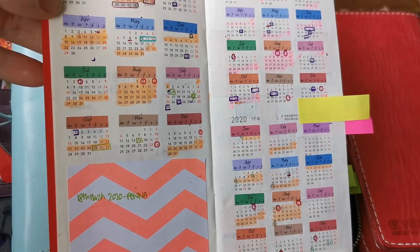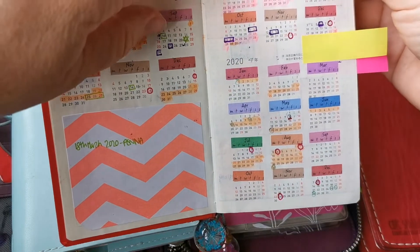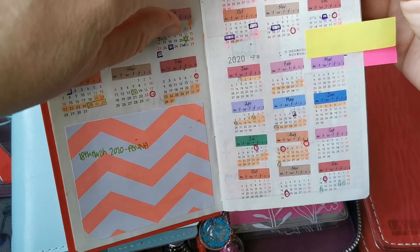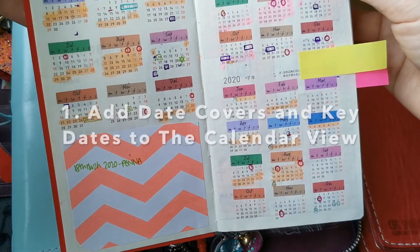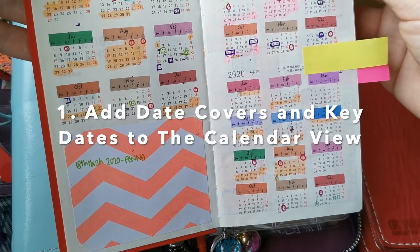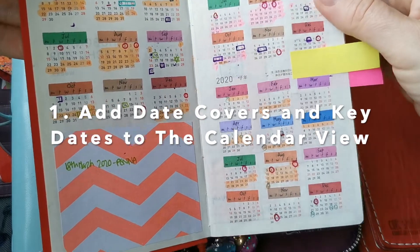Another thing that you could do is work on the calendar spread at the start. A lot of shops do date stamps, or you could make your own date stamps if you have a Silhouette machine. So you could obviously do some decoration such as that.